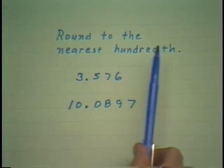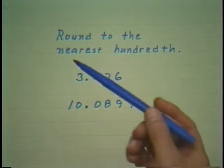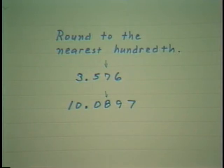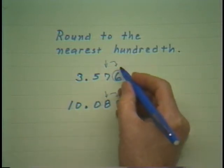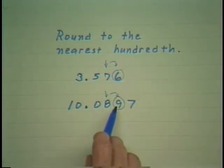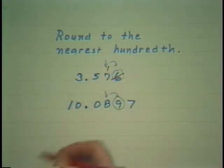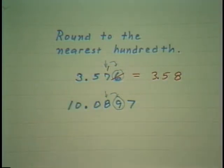Suppose we are asked to round to the nearest hundredth. The first thing we do is mark the place at which the round-off is desired. Then look only at the digit next to it. We can't overemphasize that — look only at that one digit. If that digit is 5 or more, drop it and add 1 to the place at which we were to round off. That would give us 3.58.